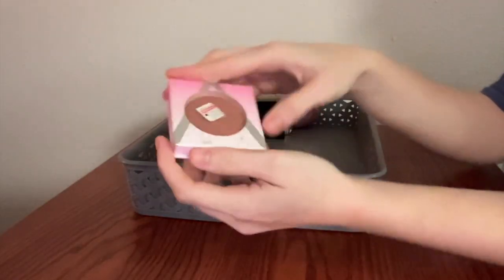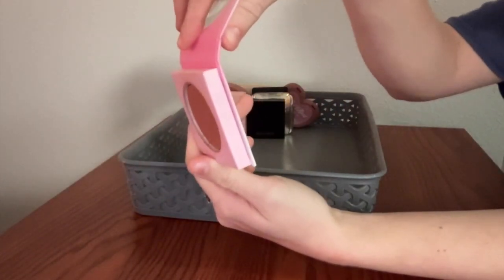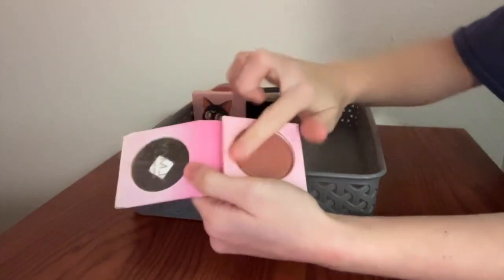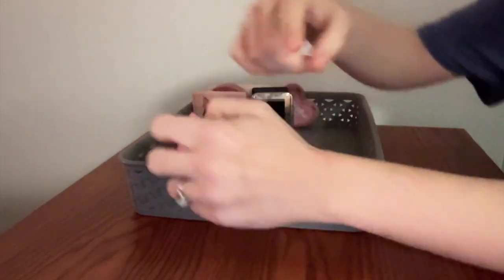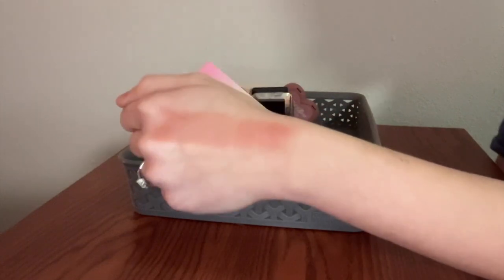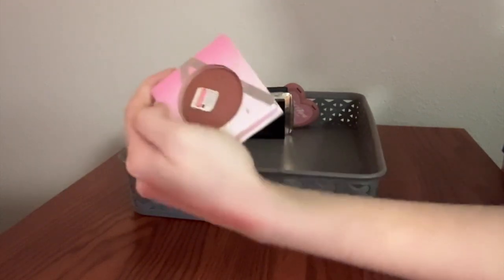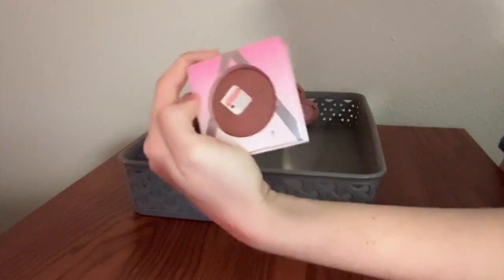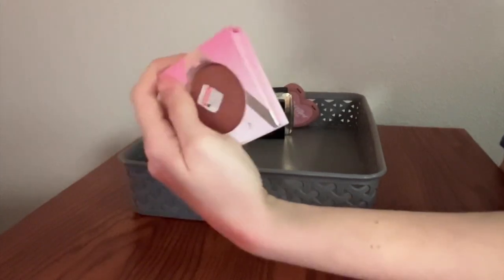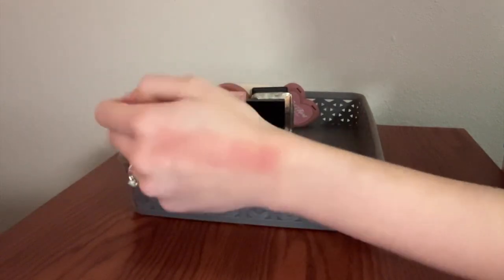Next, I have this Almay Healthy Hue blush — I don't even know if you can get these anymore, but oh my God, this is so pretty. I would say this is the closest you can get at the drugstore to Buxom Seychelles, which is one of the best blushes I've ever used in my life. It has such a gorgeous shimmer to it — it's a little bit warmer and pinker than Seychelles, but in terms of the finish it's really similar. This is so good. It makes me curious about Almay's other products.